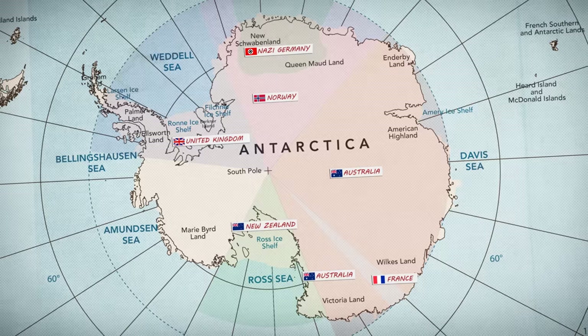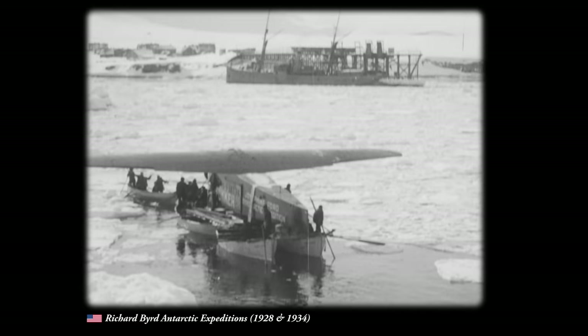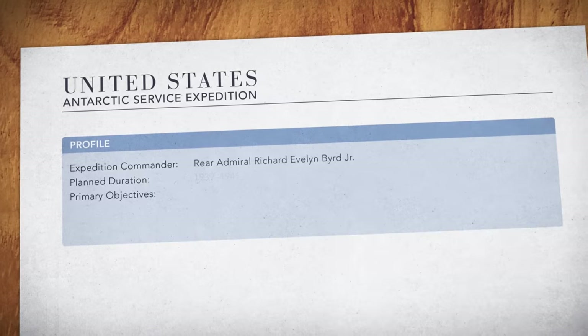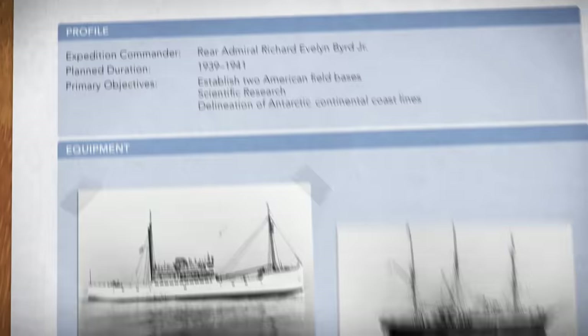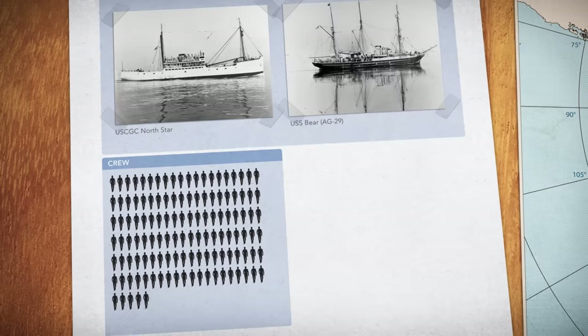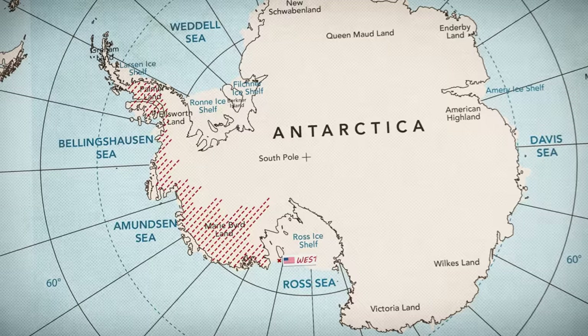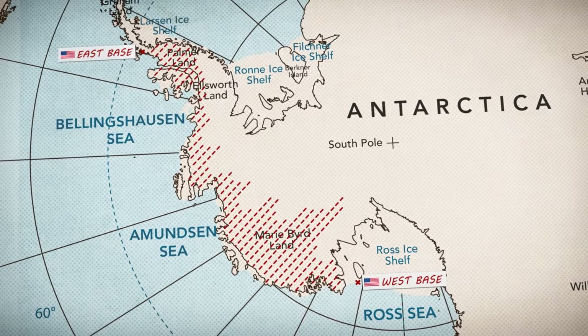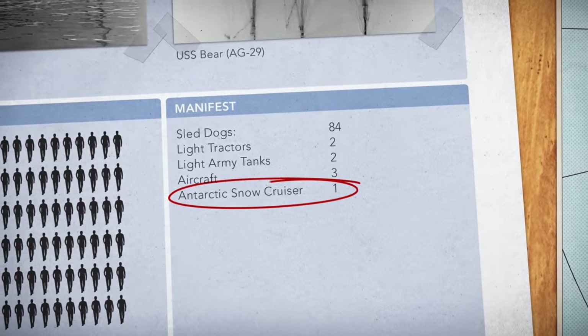Missing from this map of Antarctic claims was the United States. While American explorers had made inroads into the continent, these were privately funded expeditions. To make their own claim on Antarctica, the United States would need a larger and more official presence. So in 1939, President Roosevelt launched the United States Antarctic Service Expedition. In the fall of that year, two ships carrying 125 men would set sail for Antarctica in the largest American expedition to date. Their mission would be to explore previously unknown regions of the continent and to establish two new field bases on either side of Antarctica. The centerpiece of the expedition's equipment would be the Antarctic Snow Cruiser.